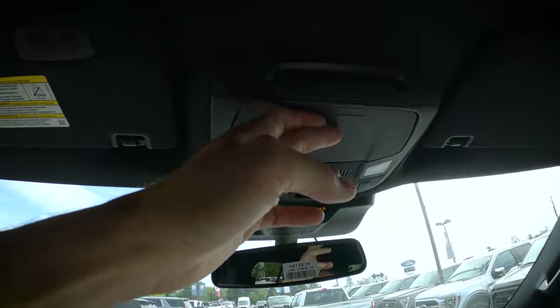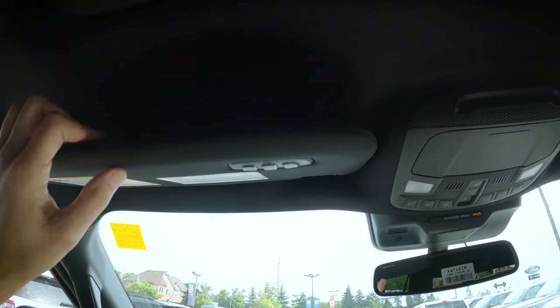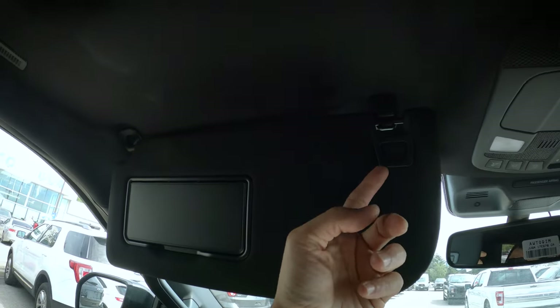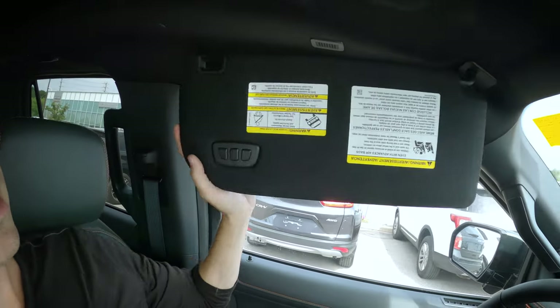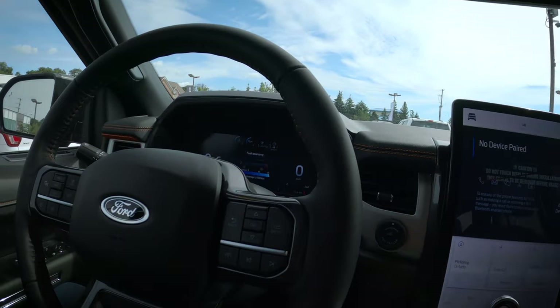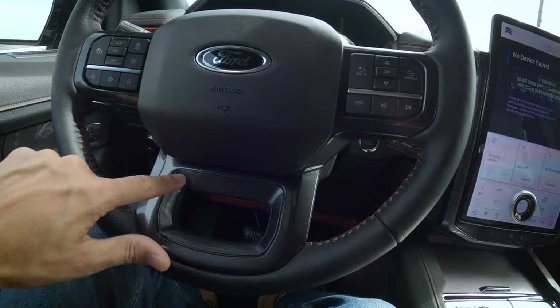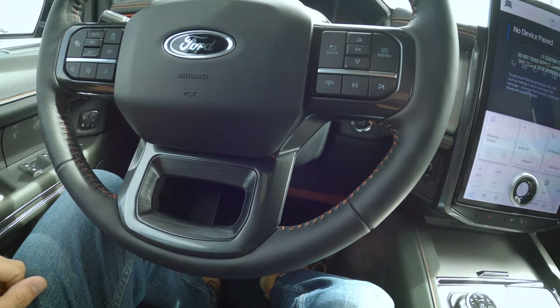We've got a sunglasses holder and the HomeLink system for programming a garage door opener. There's a visor with a vanity mirror with built-in lights, a business card/receipt holder, and it extends out to block sunlight hitting your eyes. Feature-wise, this thing is loaded. I love the tangerine stitching on the steering wheel and the nice metallic texture along the bottom part of it.